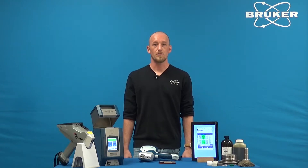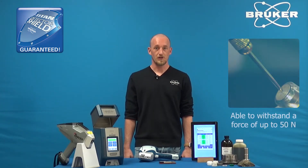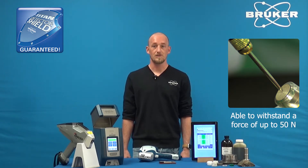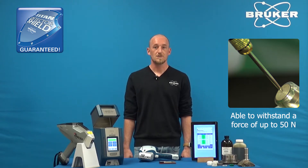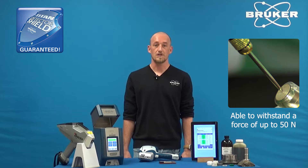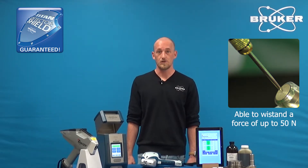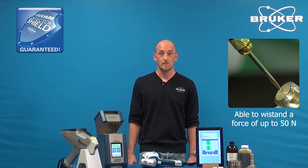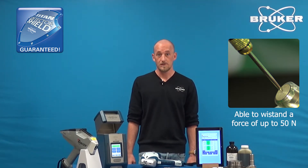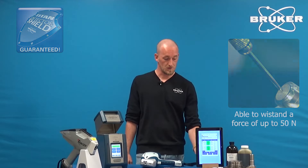All models come with our patented Titan detector shield, guaranteeing detector protection against puncture while analyzing light elements such as aluminum, magnesium, and silicon, which makes the S1 Titan the most durable high-performance handheld instrument in the market. I will now demonstrate the durability of the detector shield by puncturing the detector with a pen, and I will then take another assay to show its durability.